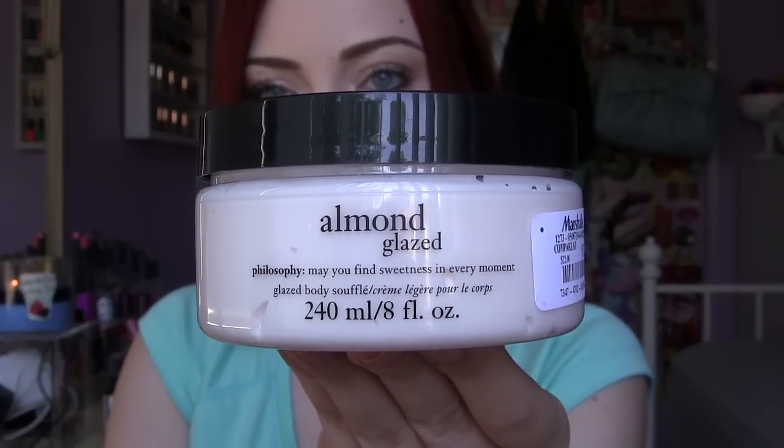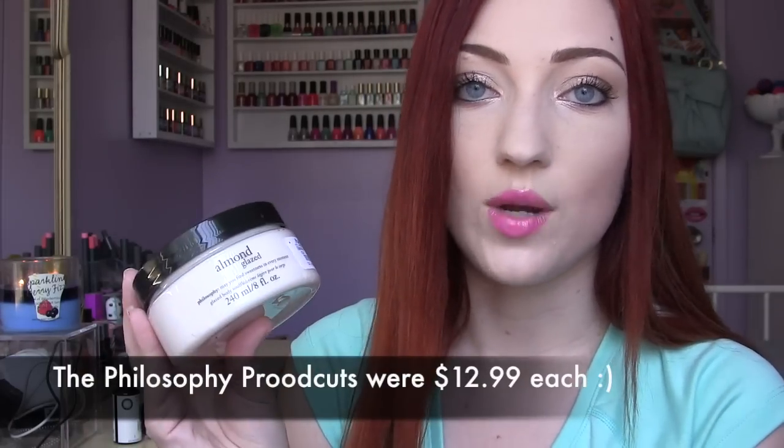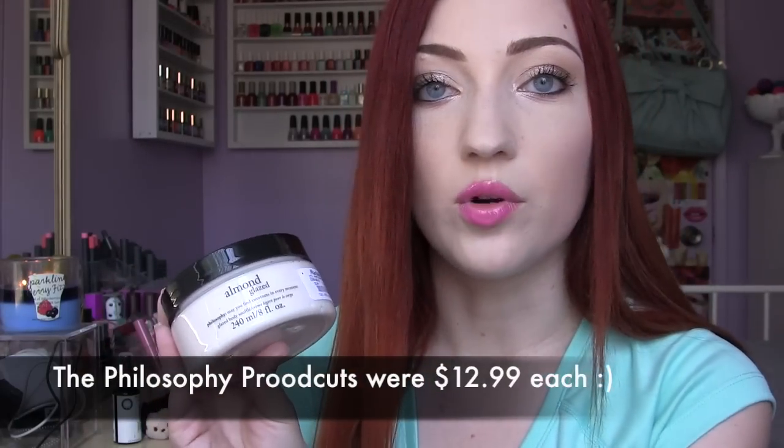I also found this — it's almond glazed — and this is kind of like a body butter type of thing. It's a lot thicker than the lotion and comes in this big tub. These two scents almost smell the same, but I feel like this one is just a little bit sweeter and the texture is a lot more rich, more like a body butter.